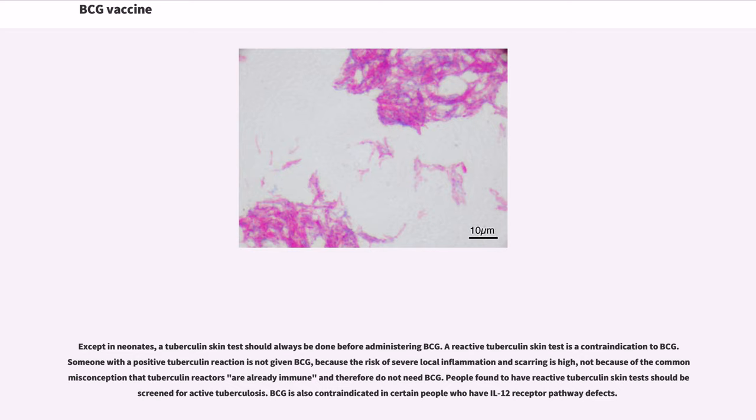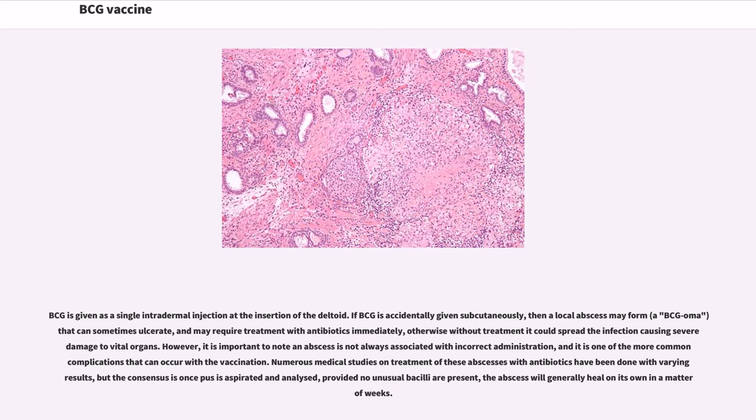People found to have reactive tuberculin skin tests should be screened for active tuberculosis. BCG is also contraindicated in certain people who have IL-12 receptor pathway defects. BCG is given as a single intradermal injection at the insertion of the deltoid. If BCG is accidentally given subcutaneously, then a local abscess may form — a BCGoma — that can sometimes ulcerate and may require treatment with antibiotics immediately; otherwise, without treatment, it could spread the infection, causing severe damage to vital organs.